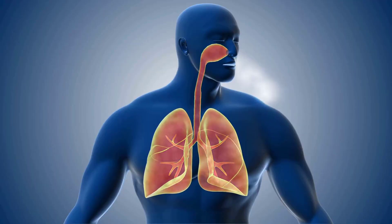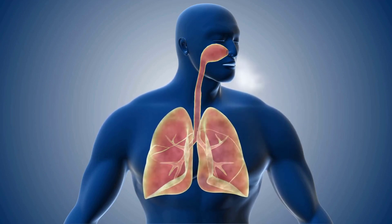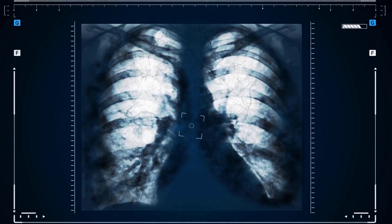Respiratory system. The respiratory system is responsible for exchanging gases between the body and the environment. It includes the lungs, trachea, bronchi, and diaphragm.